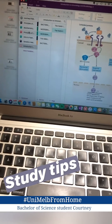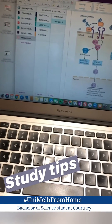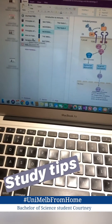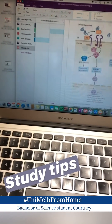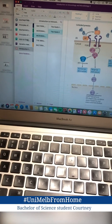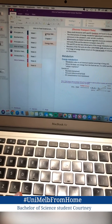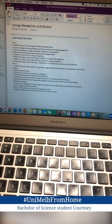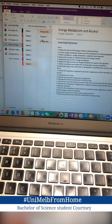I thought I would just quickly share how I keep organized with all my different subjects. I kind of like to color coordinate everything. I use OneNote to make different notebooks for every subject, and then I either do a new chapter per module or per week. In the chapter you can put pages from all the readings, the learning objectives for the week, and any lecture notes, which makes it really easy to find everything.